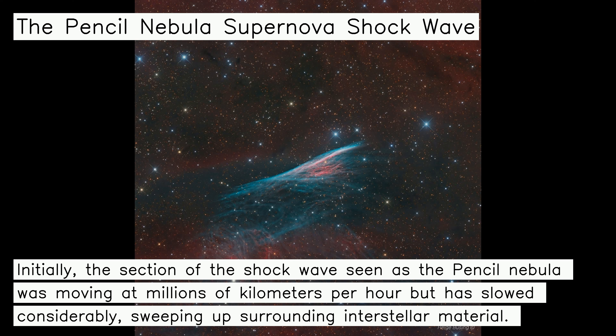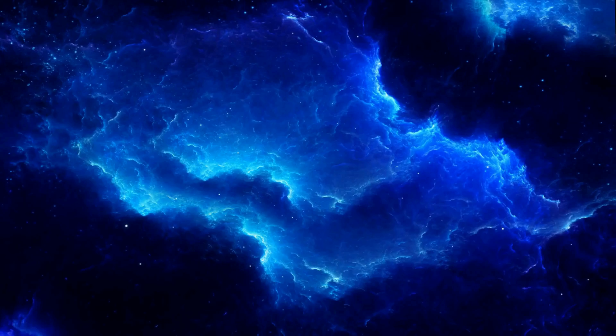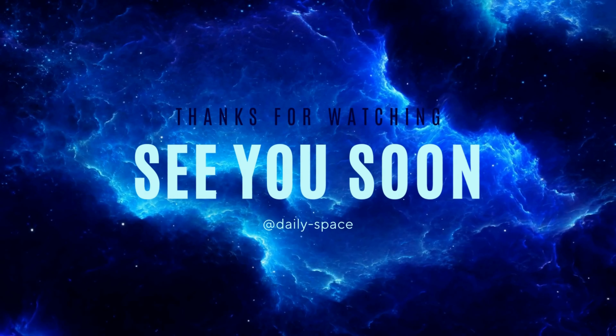Discovered in the 1840s by Sir John Herschel, the narrow-looking nebula is sometimes known as Herschel's Ray. Catalogued as NGC 2736, its pointed appearance suggests its modern popular name: the Pencil Nebula.